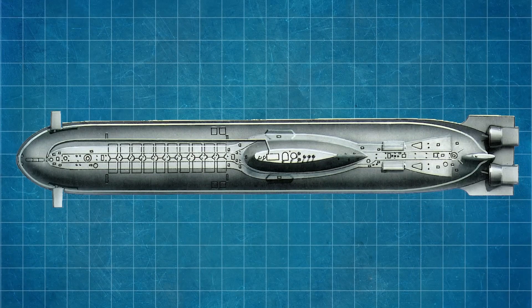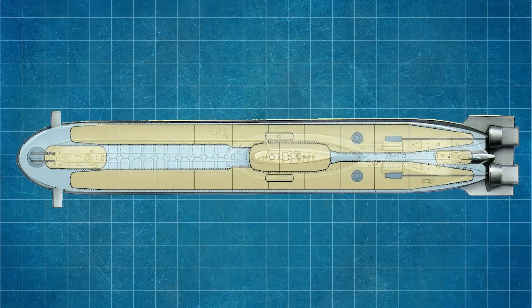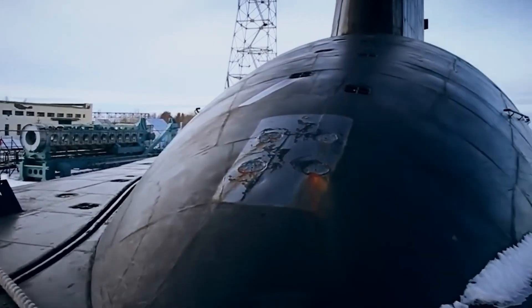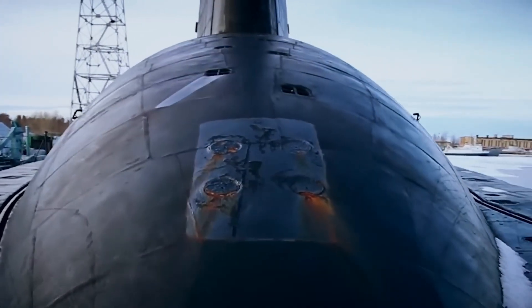The submarine has a unique design with two strong hulls, between which 20 launch silos are located at the front of the ship. All this design is united by a lightweight body. The boat is also equipped with a special rubber coating to reduce noise and increase safety.